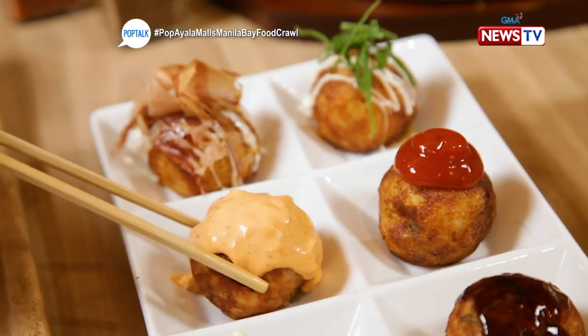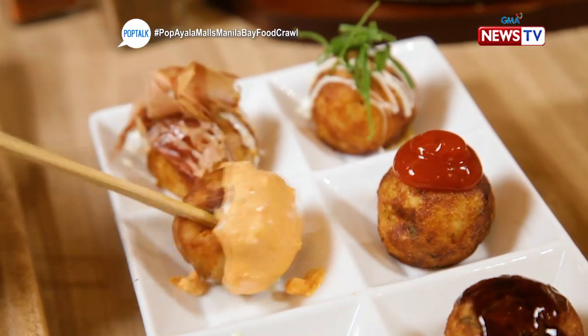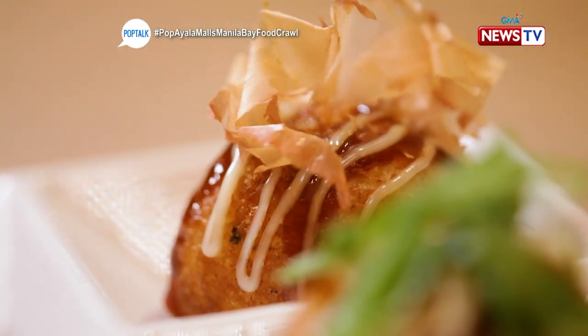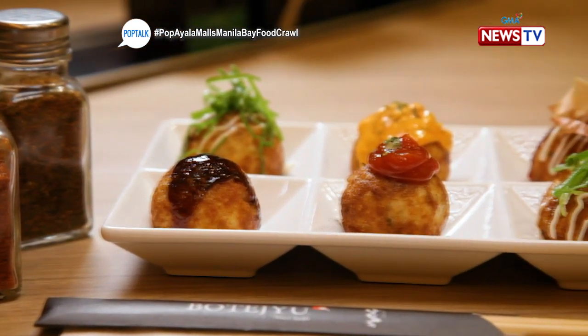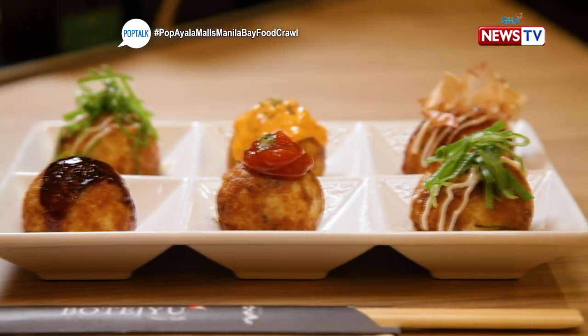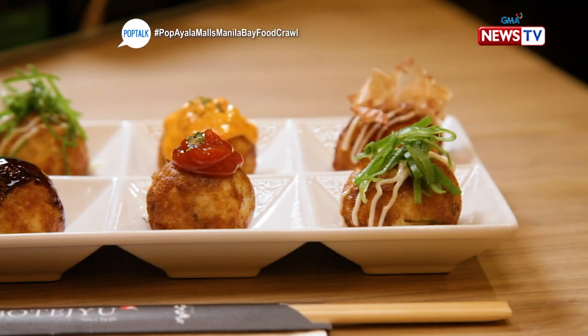I personally loved the spicy tartar sauce — I finished it all even with the spice, because it lingers. For me, the classic is perfect because when I've eaten takoyaki in Japan, I'm not that adventurous — I go for the traditional flavor.